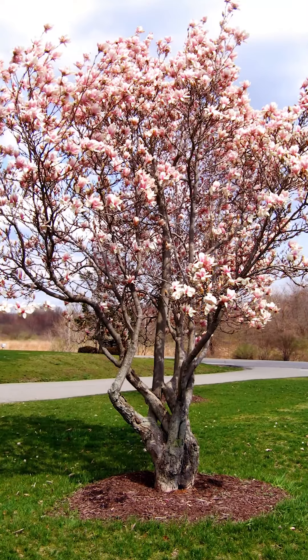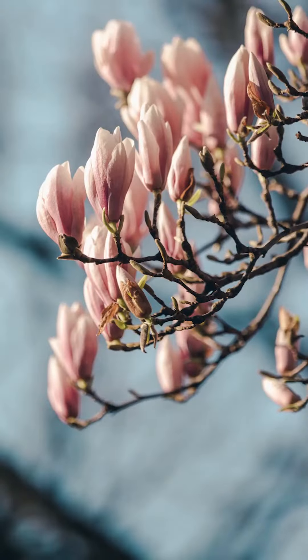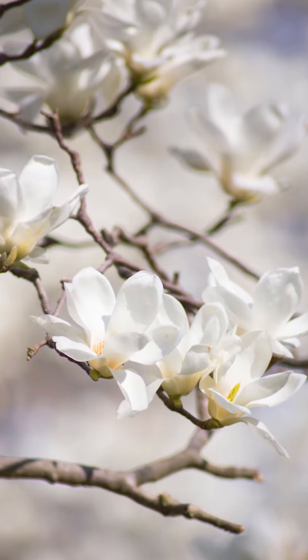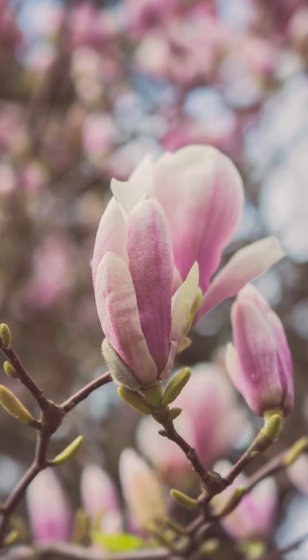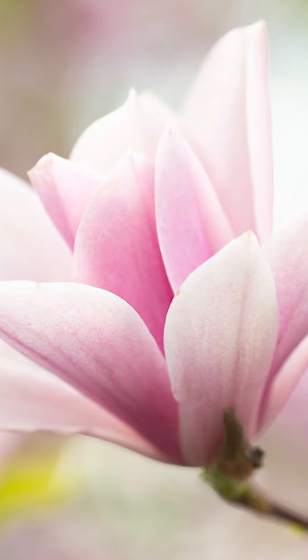These trees can actually live up to 100 years old and they can grow to be 80 feet tall. Their blooms are a variety of colors and can be 3 to 12 inches in size. They also have 210 different species of the magnolia tree. It's named after a French botanist, and those are just a few fun facts of the magnolia tree.